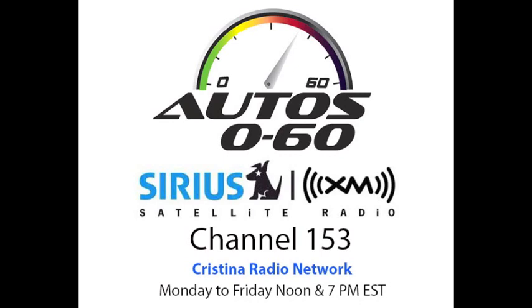Well, thank you very much, Jim. You're welcome. Always good talking to you. That was Jim Treanor from Hyundai at the Concept Lawn at Pebble Beach. When we come back next week, we'll have more information and more interviews here on Auto 060 with Javier Mota. This is Christina Radio Network.